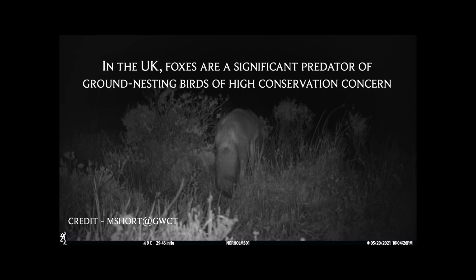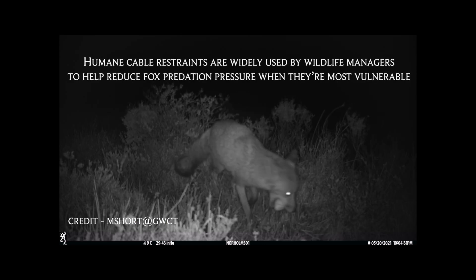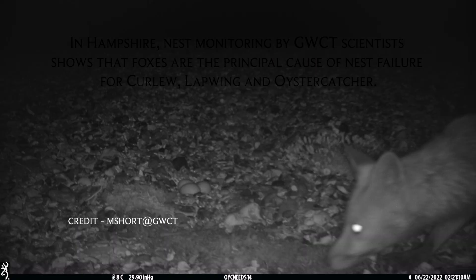Foxes are such an important predator of so much of our wildlife. They're there at unnaturally high levels because of human activity in so many ways. This means that they can impose intolerable predation pressure on all sorts of species, and if we haven't got a means of controlling them we can expect a lot of our declining wildlife to get even rarer and in some cases go extinct.